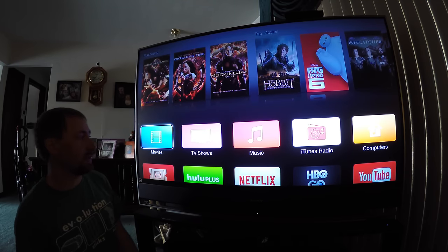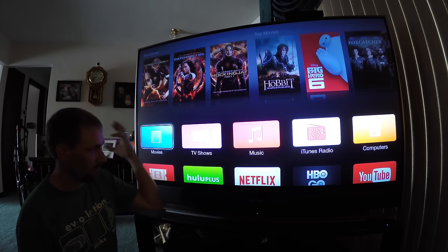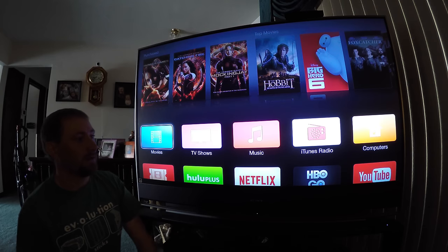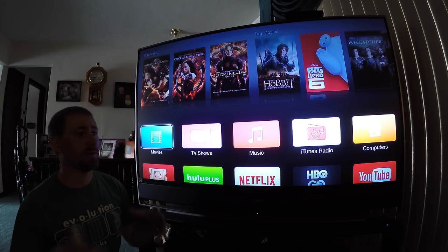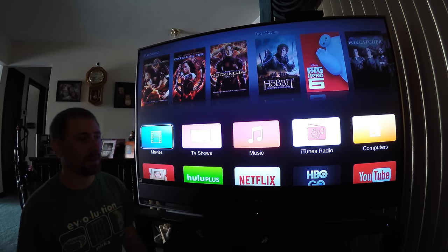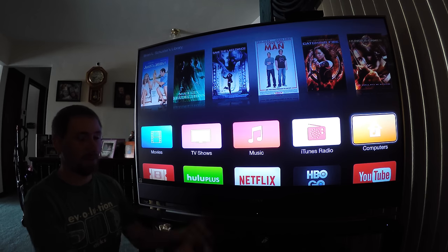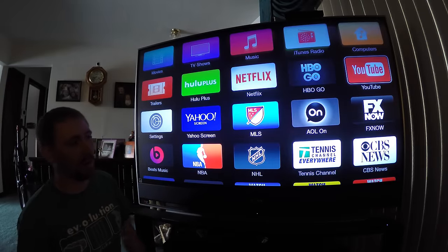We'll go through page by page. The top row is iTunes — movies, TV shows, music, the actual store itself where you can purchase or rent movies, purchase TV shows, and access your music. iTunes Radio is free. The Computers app lets you share anything in your iTunes library that's in the right format. All my movies are in iTunes, including ones I own on DVD that I've ripped into MP4 and put on my iTunes library to share.